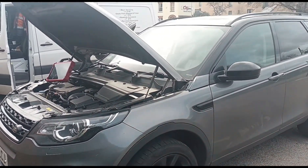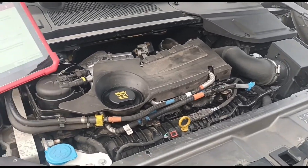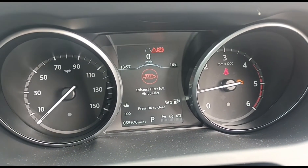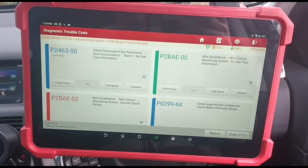Hello, it's Jimmy at O'Reilly's. I'm looking at a Land Rover Discovery Sport XT 2.0L diesel Ingenium. It's got the engine management light on and the DPF full message comes up. I'm using the Launch Eurotab 3 diagnostic tool here.